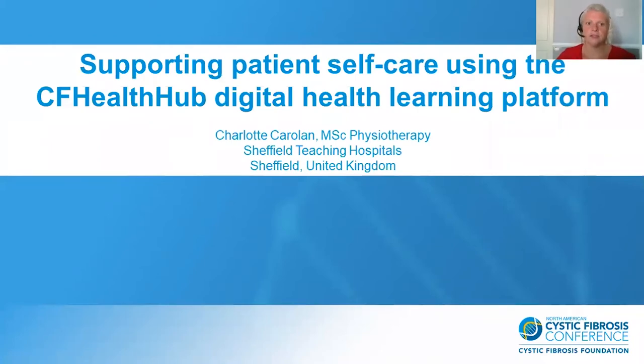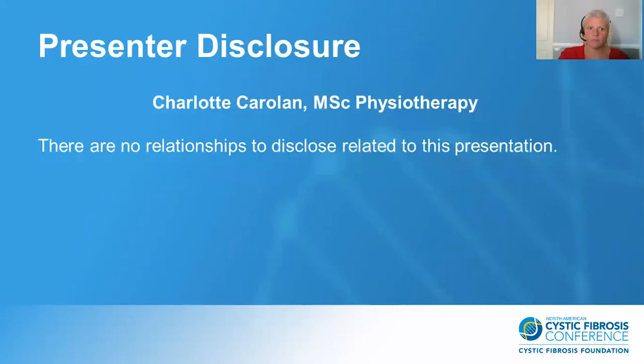Supporting patient self-care using the CF Health Hub digital health learning platform. My name is Charlotte Carolan. I have an MSc in Physiotherapy and I work for Sheffield Teaching Hospitals in the United Kingdom. There are no relationships to disclose related to this presentation.